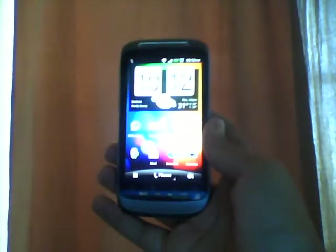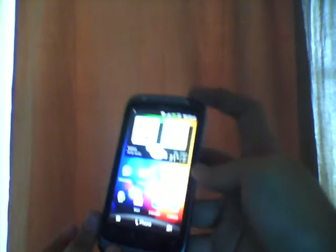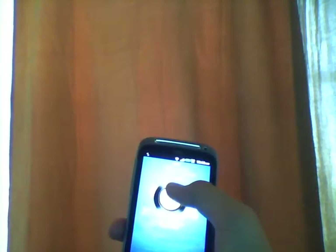Here I am with my HTC Desire. I've updated it with Android 2.3.5 with Sense 3.0. I know it's kind of old because Sense 4.0 has arrived with the HTC One X, One S, One V, and the soon-to-come Desire C. So it's still Sense 3.0.